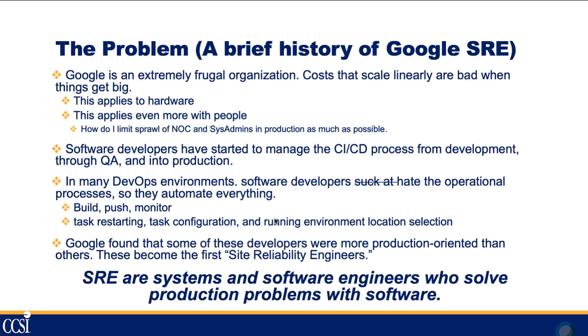Google found that some developers were a bit more production-oriented than others. They had an understanding of the basics of networking and system administration, and they became the first site reliability engineers. Basically, SREs are systems and software engineers who solve production problems with software. With infrastructure as code — whether you're using AWS, Azure, or even VMware with SD-LAN and SD-WAN capabilities — you really need a sound background in code and configuration.